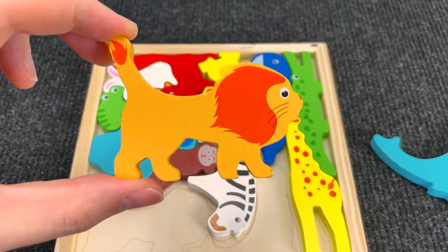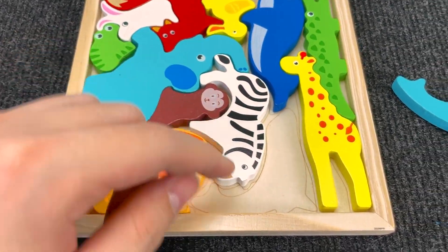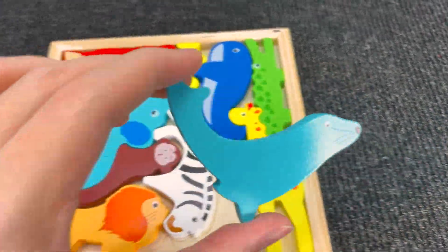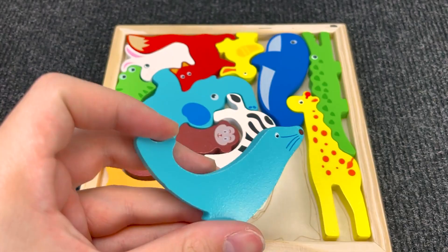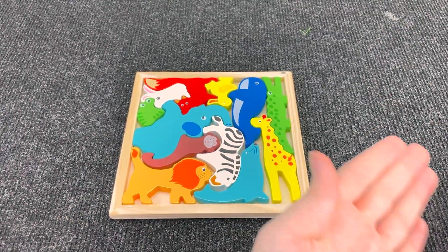Oh! It's a lion! Nice! Let's put the lion here. And let's go find the last animal. Oh! It's a fur seal. Nice! Let's put the fur seal here. Oh! We found all of these animals!